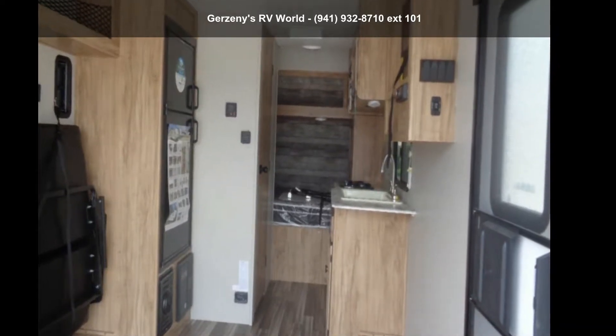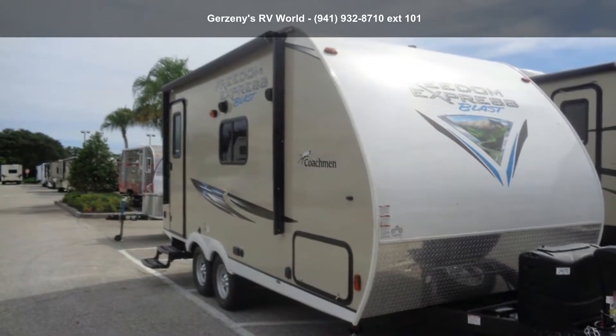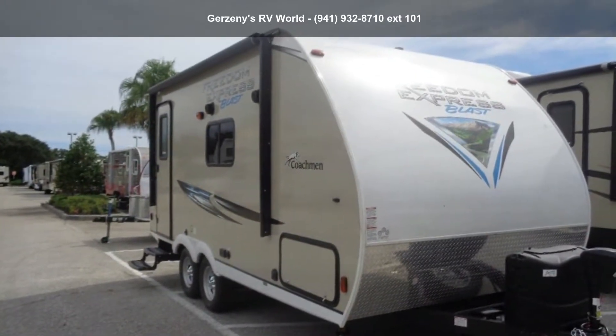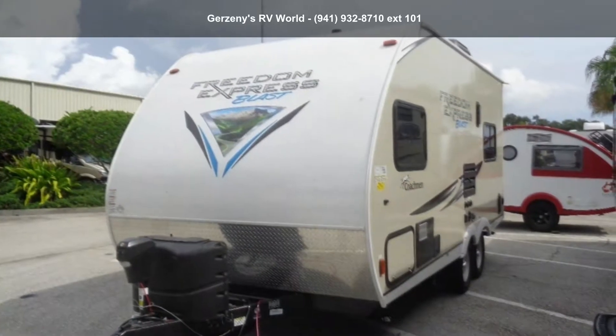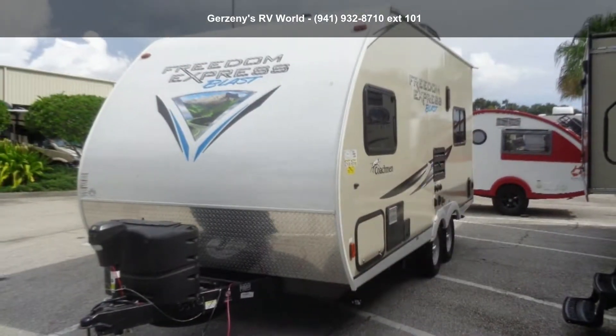Imagine yourself in this 2019 Coachman Freedom Express. Toy haulers combine lightweight design with payload capacities to handle your toy hauling needs. This is a great option for those looking for an RV with quality construction and ease of towing. This unit contains built-in interior cargo space for motorcycles and bikes.